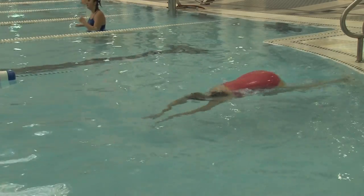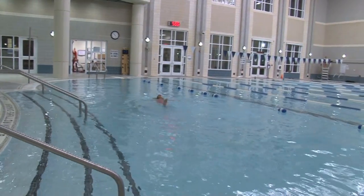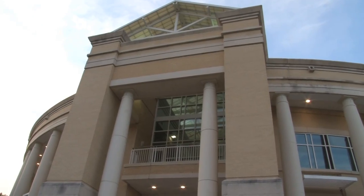For Gina Mongol, swimming is a stress reliever. It's relaxing, it's great cardio, and it's fun. And with the cooler weather, Gina, like most USC students, will be swimming here inside the Strom Thurmond Fitness Center.